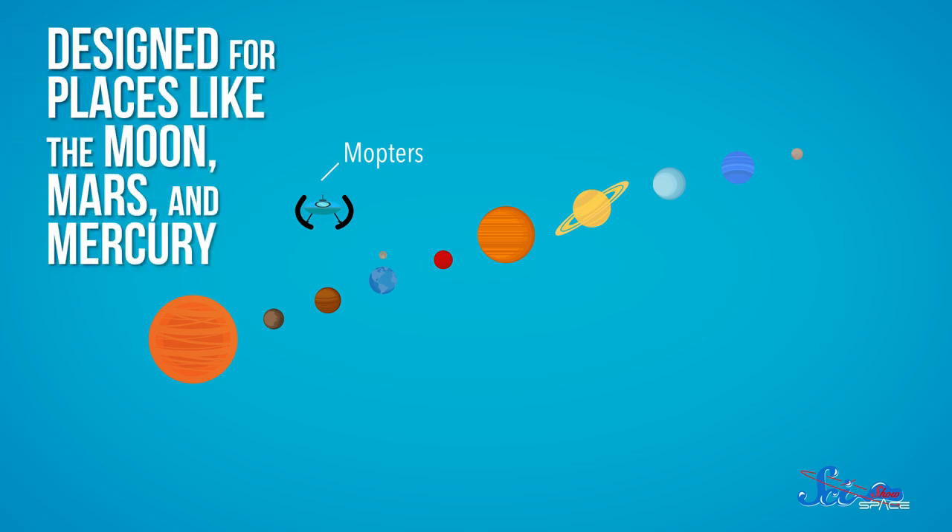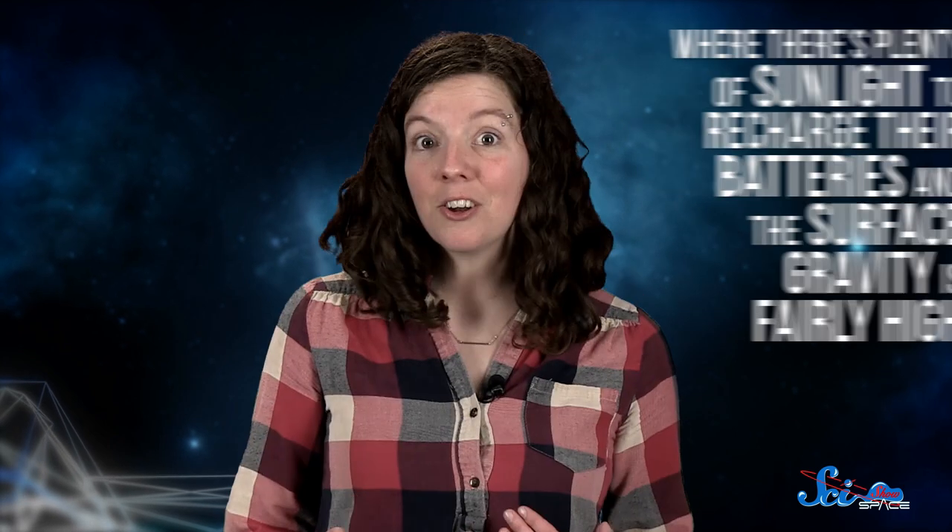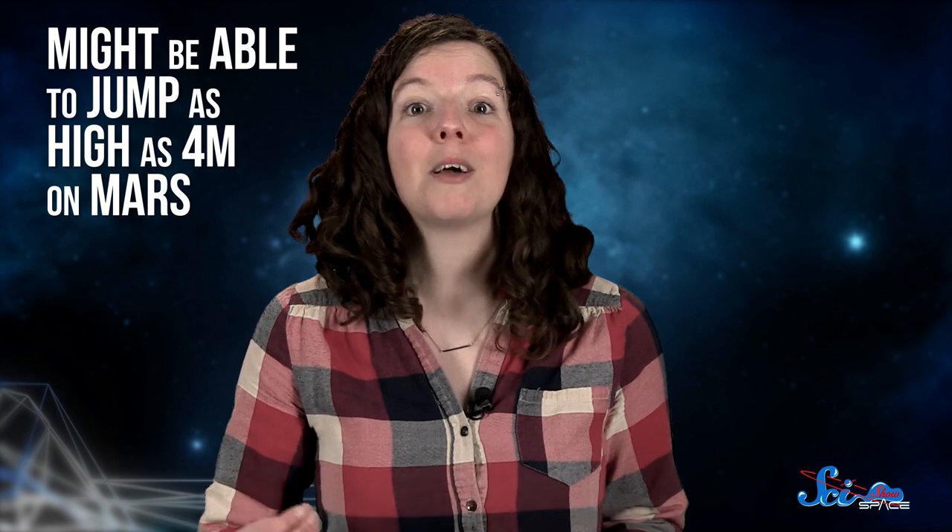The jumps could also depend on what kind of hopter you're talking about, because there could be all different kinds of jumping robots meant to explore different places. Mopters, for example, would be designed for places like Moon, Mars, and Mercury — hence the M in the name — where there's plenty of sunlight to recharge their batteries and the surface gravity is fairly high. These little guys might be able to jump as high as 4 meters on Mars, which would get them higher than Curiosity's cameras can even see.